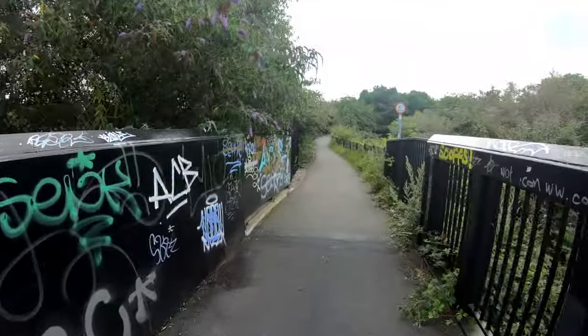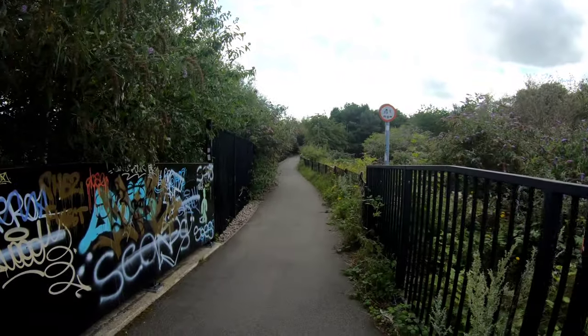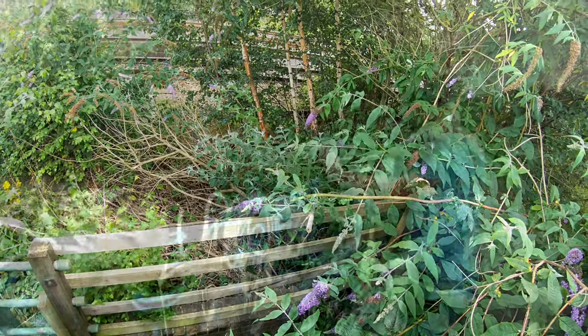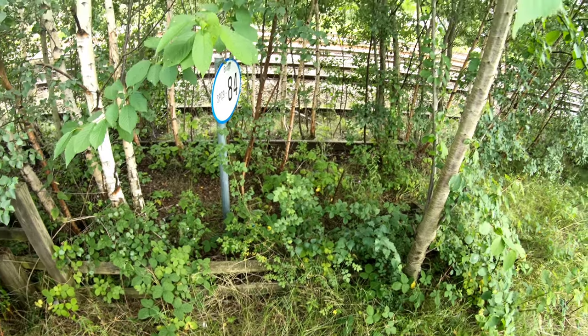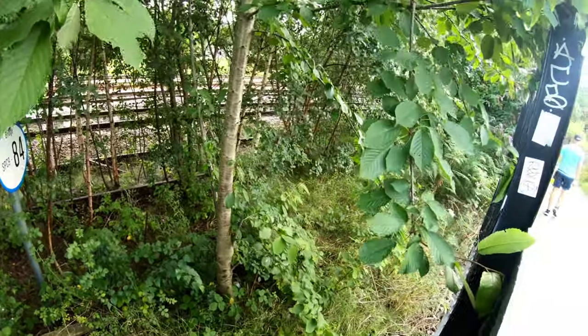Just in front here it joins up with the alignment of the track bed and we can follow that for a short distance just past Queen's Park. There's more track in the trees — can you see that? The tracks in the trees, obviously not connected to anything these days.